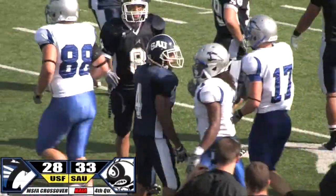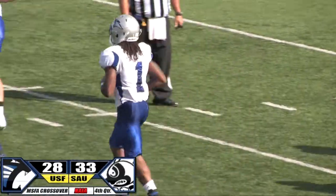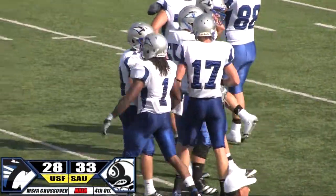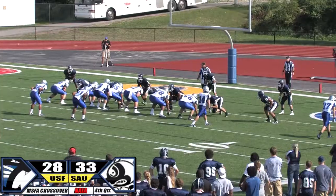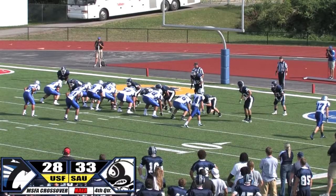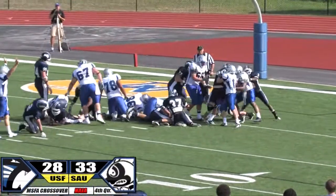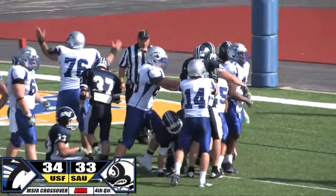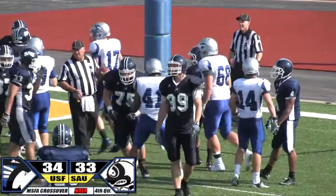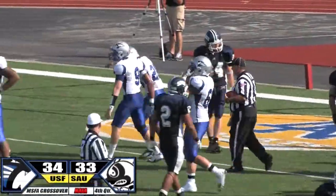Seven minutes time remaining — another first down for St. Francis. Every time they're blitzing their middle linebacker. Goal from the three yard line after the walk off — Bozier barking out the signals, looking. He'll hand the ball off — here's Campbell and he'll take it into the end zone for the three yard touchdown run! The Cougars regain the lead — they lead 34-33. Three yard touchdown run at the 3:45 mark.